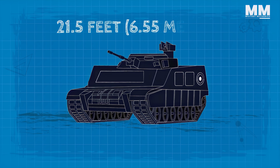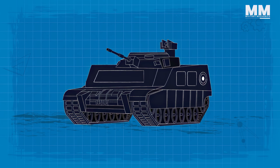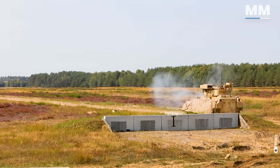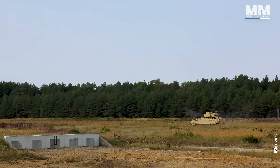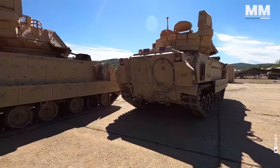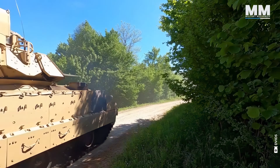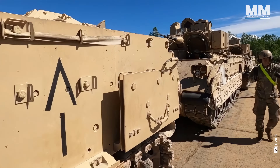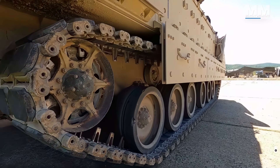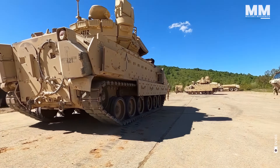Measuring approximately 21.5 feet in length and 11.8 feet in width, it presents a robust yet manoeuvrable profile on the battlefield. Its primary armour is constructed from high-strength welded aluminium, fortified further with spaced laminate belts and reactive armour tiles to withstand the onslaught of enemy fire. The thickness of the armour, which incorporates classified composite materials, offers an optimised balance between protection and weight, safeguarding against a variety of anti-armour threats.